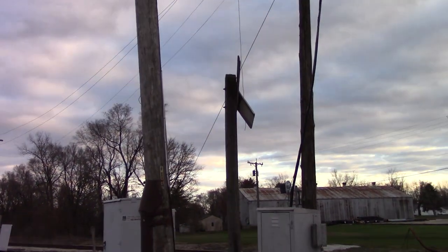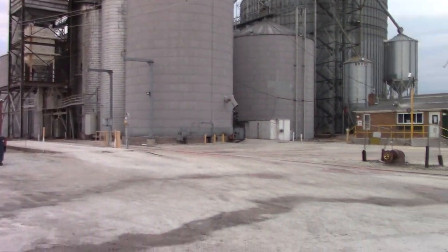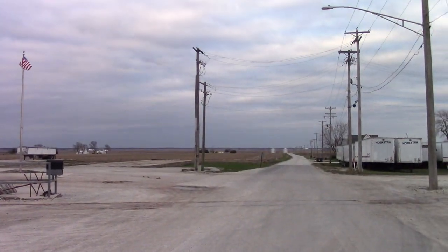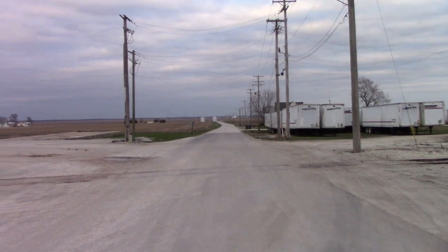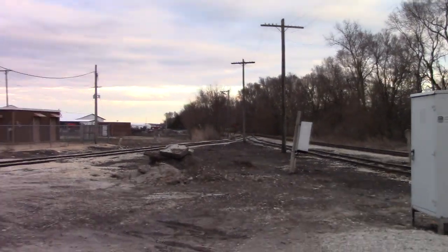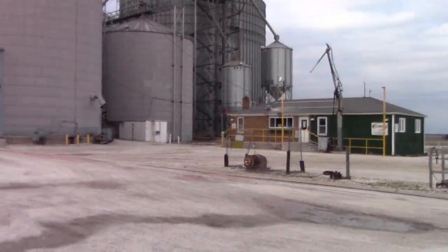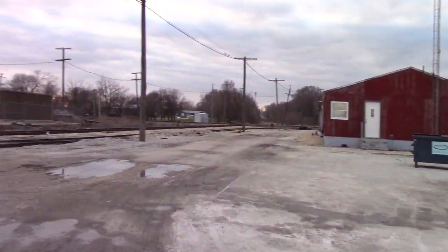There's an additional crossbuck here protecting this little track that leads to the grain elevator, even though there's not a crossbuck on the east side of this crossing. That just connects to the main line down there. Funky little things like this always mystify me.